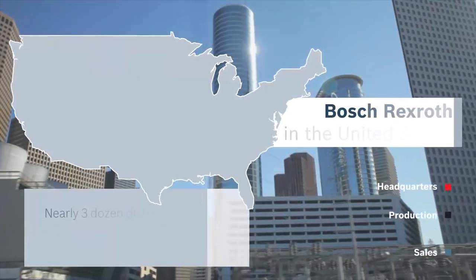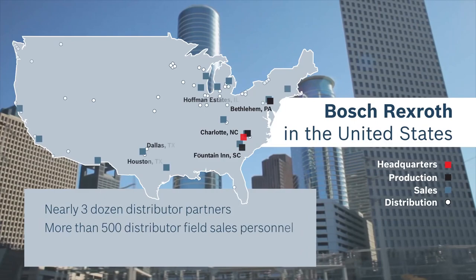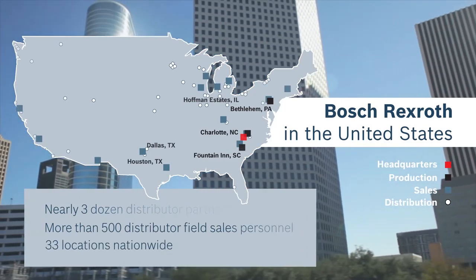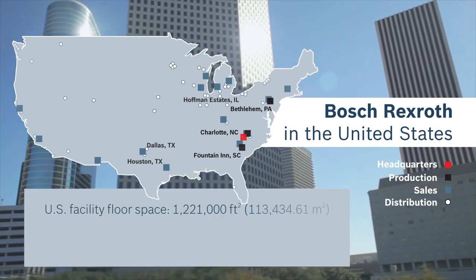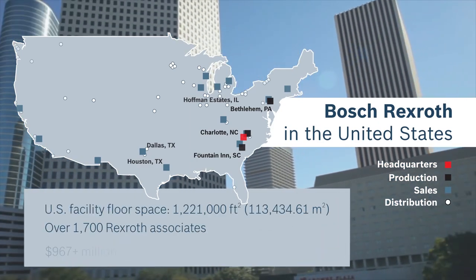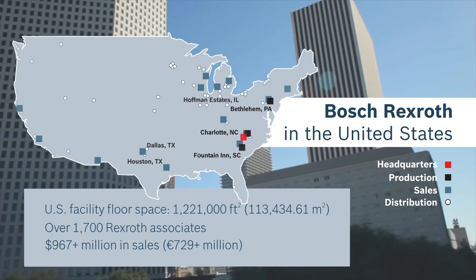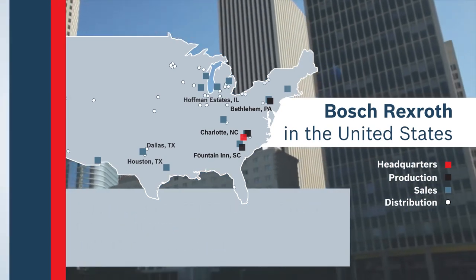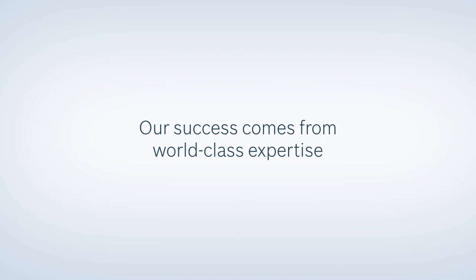A lot has happened in the past 50 years, and many of our accomplishments would not have been possible without Rexroth people. Our people, including our distributor partners, our associates worldwide, and all of our Rexroth families here in the U.S., have made the company what it is today — a worldwide drive and control powerhouse.